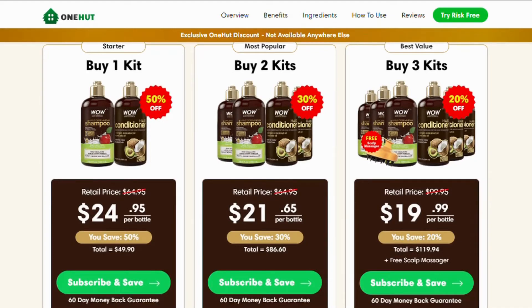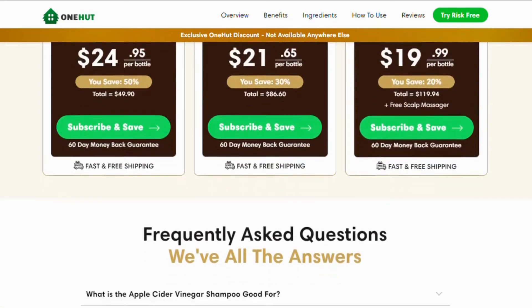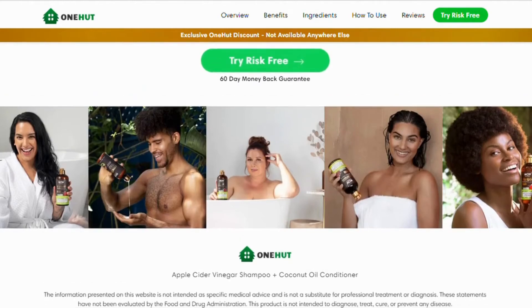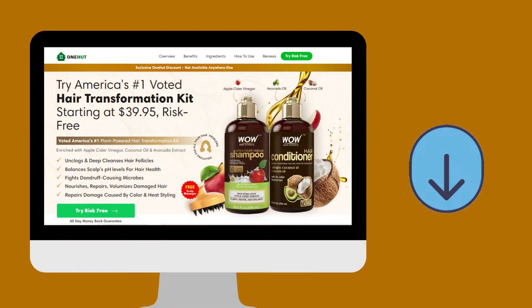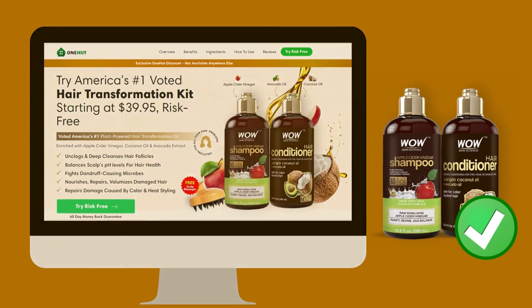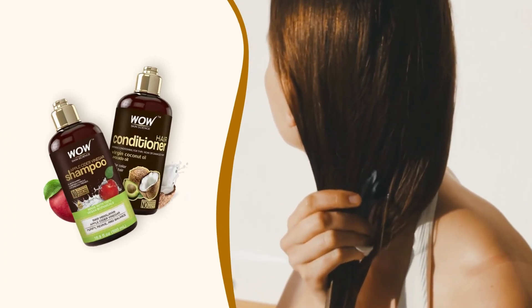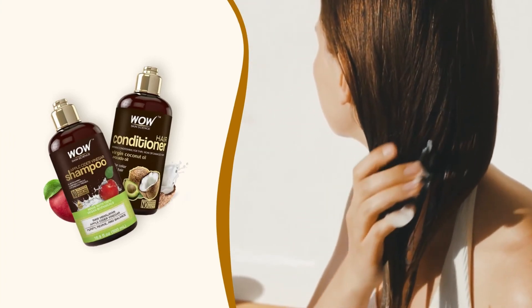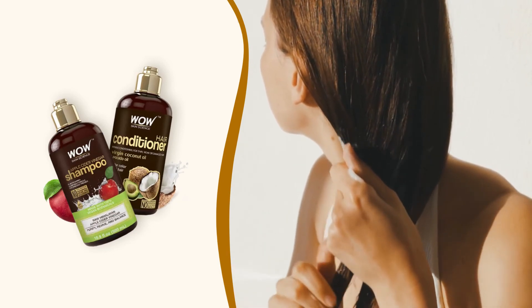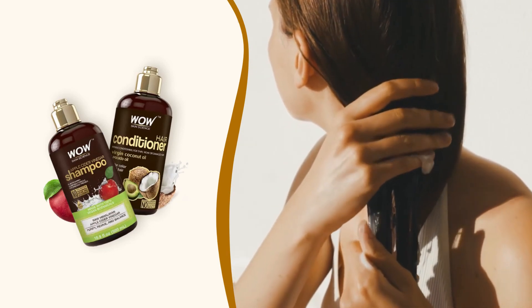If you buy from those types of websites, you run the risk of receiving a product that is not the original, and it may harm your health. So you might think WOW Hair Care doesn't work when in fact it does. To help you, I've left the link to the official website down below in the description — be sure to check that out. The official link with a super discount to guarantee your product is below in the description.